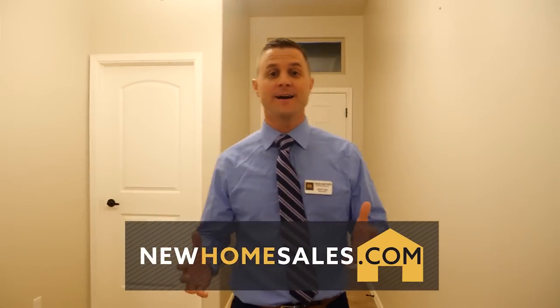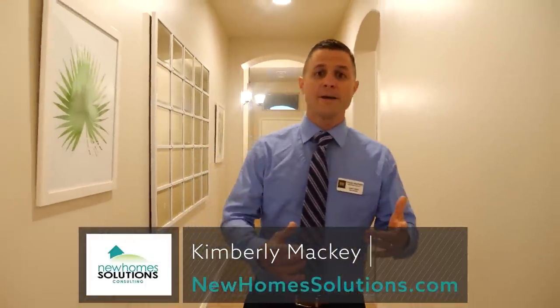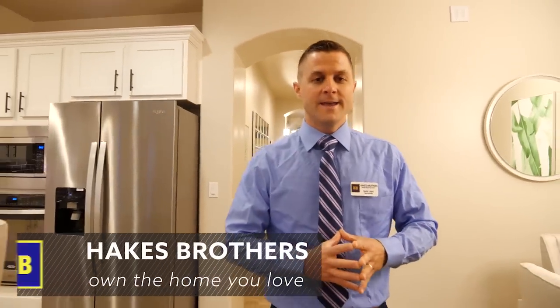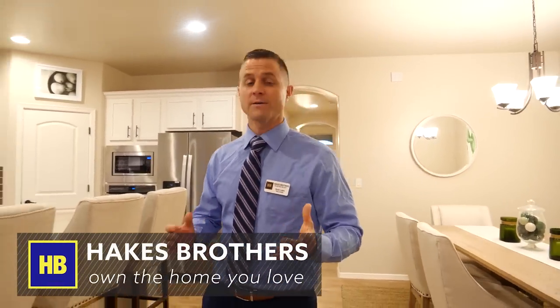Hey everybody, Quint Leers, NewHomesSales.com. I'm so excited to be on the Kimberly Mackey program with New Home Solutions. Kimberly, thank you for having me on the program. When I'm not interviewing top experts for NewHomesSales.com, I actually sell homes full time for a living. I represent a builder in the Southwest called Higgs Brothers Homes, and we're the number one family owned company in New Mexico. I'm proud to represent them.